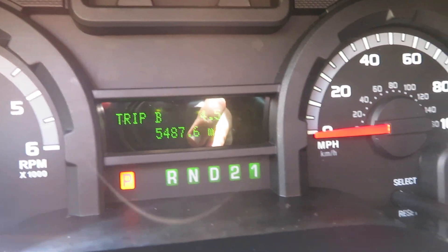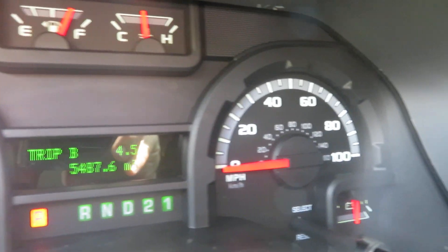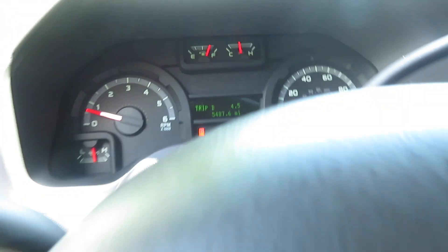5,487 miles. No warning lights. This thing's been running here for about 20 minutes in a hundred-degree heat here in Florida. All your stickers — no stories.